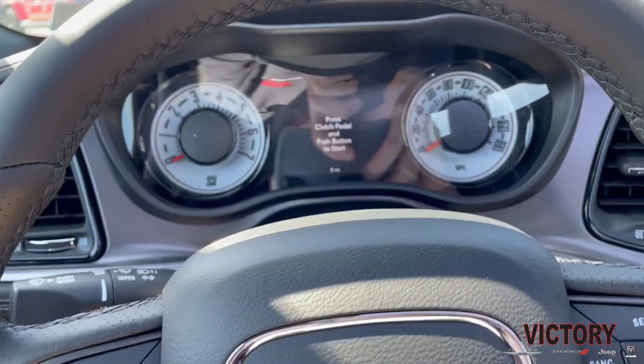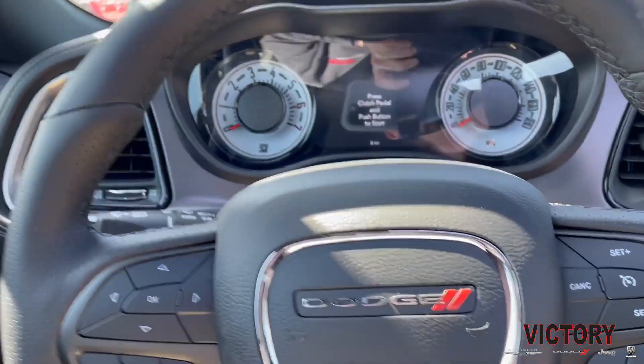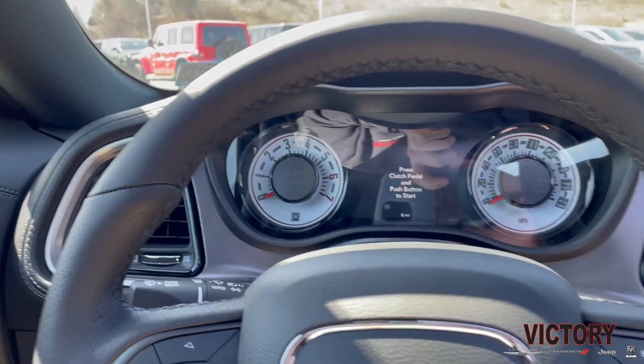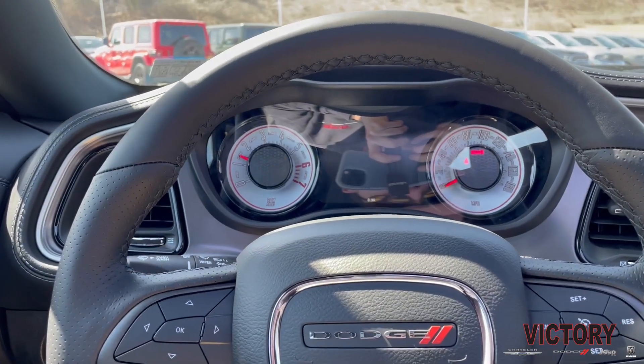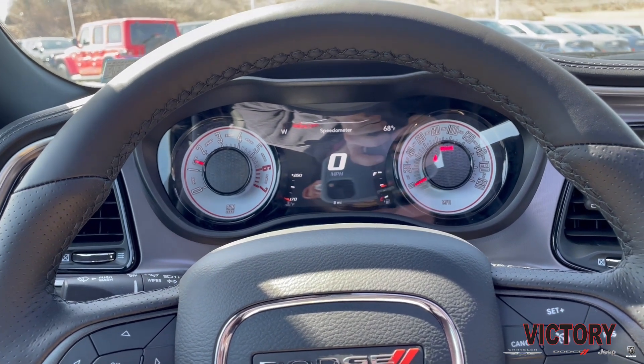The TA package also gets you these white face gauges, which are really cool looking. But let's start it up — that's always what we want to hear. There's the beautiful rumble of that 6.4 liter Hemi V8.